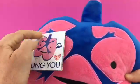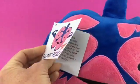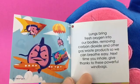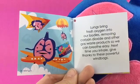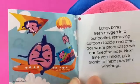Let's learn a little bit more about our lovely lungs, which work for you day and night inside your body without you even thinking about it. Lungs bring fresh oxygen into our bodies, removing carbon dioxide and other gas waste products so we can breathe easy. Next time you inhale, give thanks to these powerful windbags. And there you see the lung doing all kinds of fun stuff in the air.